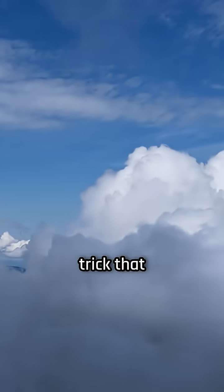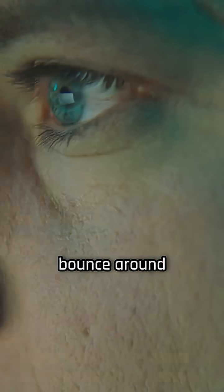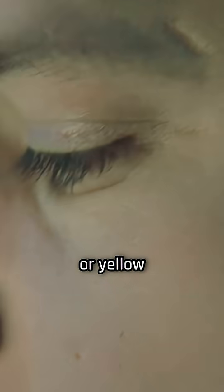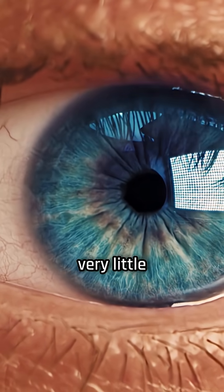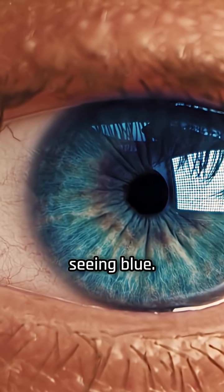It is the same trick that makes the sky look blue. When light enters the eye, shorter blue wavelengths bounce around more than longer red or yellow ones. And since there is very little melanin pigment in blue eyes to absorb that light, we end up seeing blue.